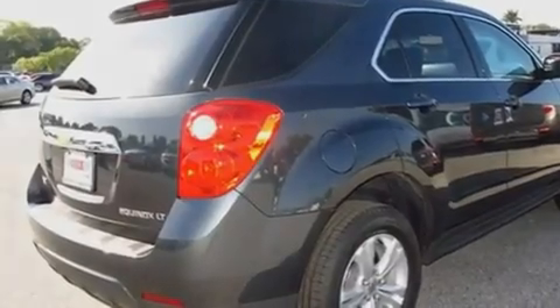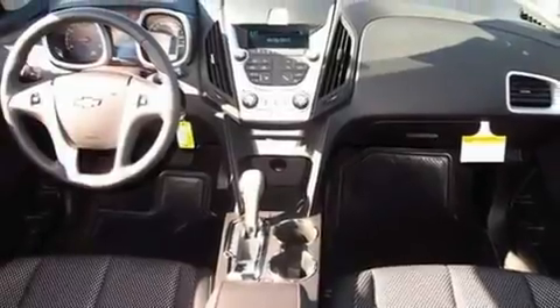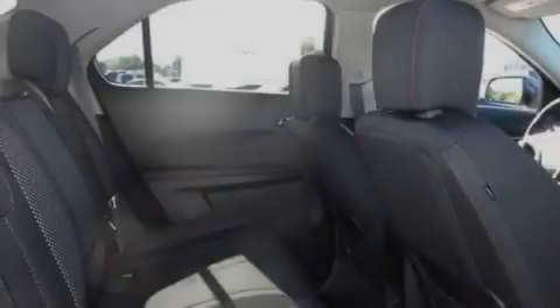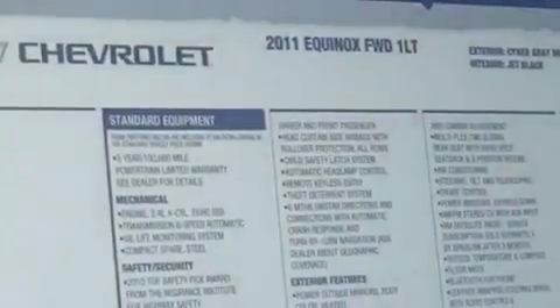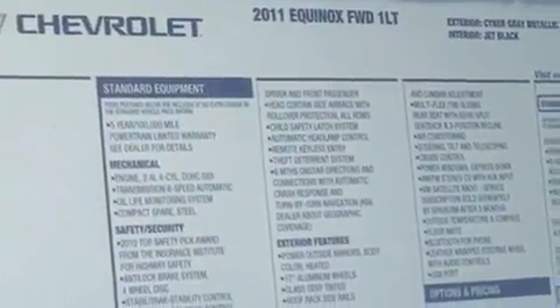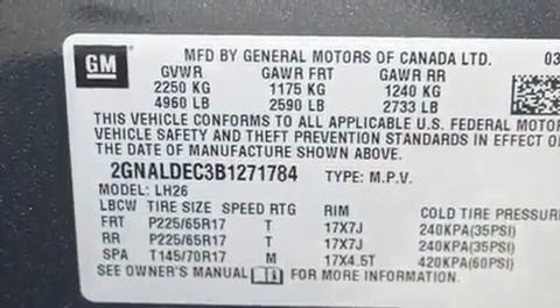Its top features include air conditioning with automatic climate control, Bluetooth cell phone integration, cruise control, a CD player, a leather-wrapped steering wheel, 17-inch alloy wheels, an illuminated driver's side vanity mirror, a low-tire pressure indicator, steering wheel mounted controls, and an anti-theft protection system.